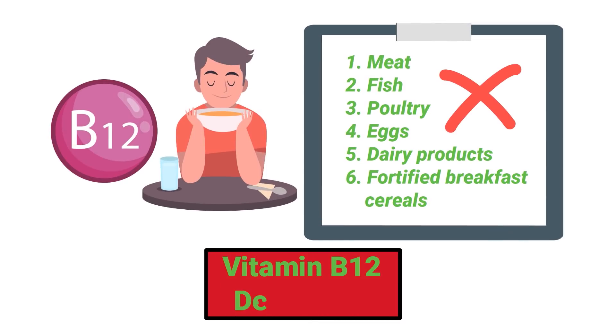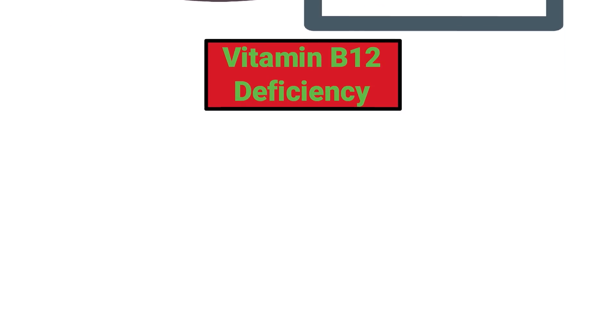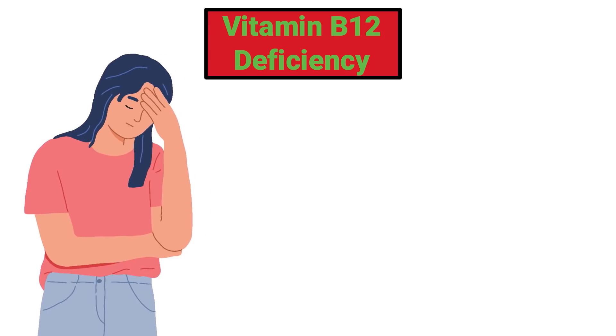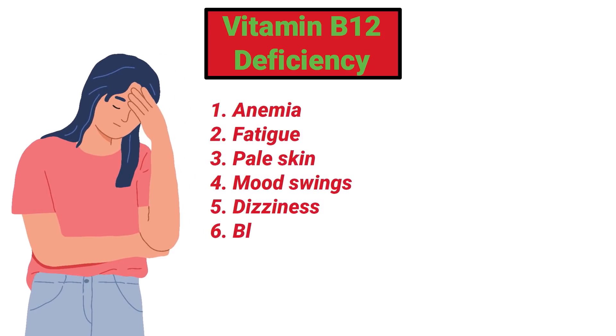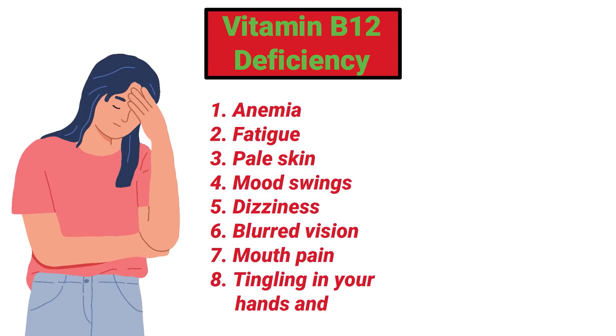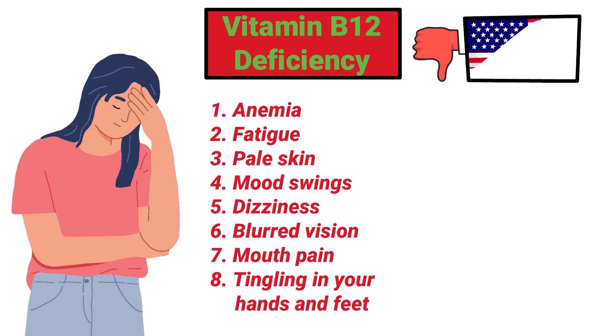If your body isn't getting enough of this vitamin from the foods you eat, this is known as a vitamin B12 deficiency. When this occurs, it can lead to a number of unwanted signs and symptoms, including anemia, fatigue, pale skin, mood swings, dizziness, blurred vision, mouth pain, and tingling in your hands and feet, just to name a few.